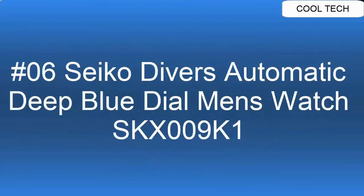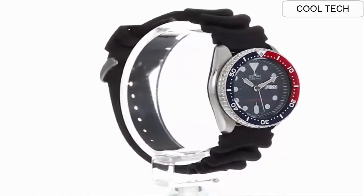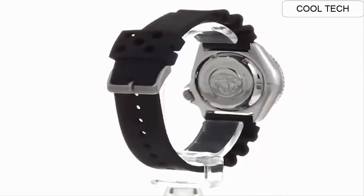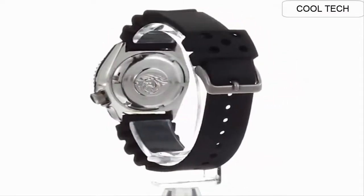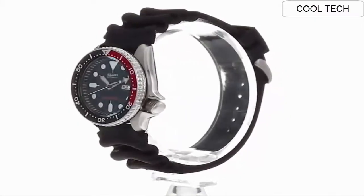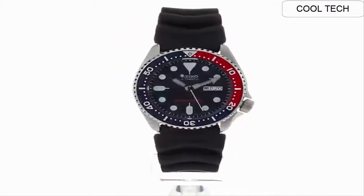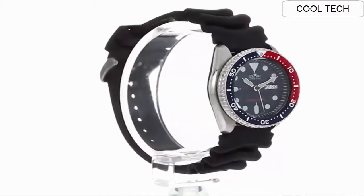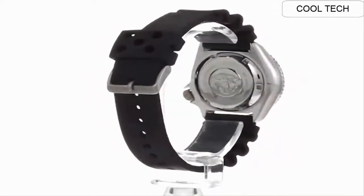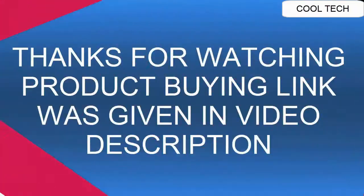Top 6. Japan 21-jewel self-winding automatic movement, Caliber 7S26. Stainless steel case with black resin strap, Hardlex mineral crystal, day/date display with Spanish option. Uni-directional turning bezel. Luminous hands and markers. Case size: 42mm diameter, 13mm thickness. Water resistant to 200 meters. Screwed-down crown and case back.